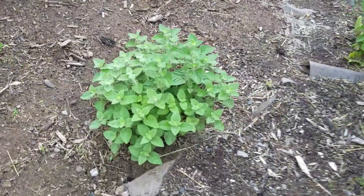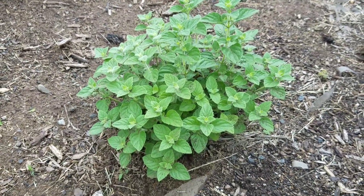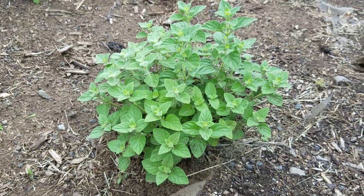Actually, this is not cat mint - this is called Calamint. It looks like cat mint but it's a white plant in the mint family.